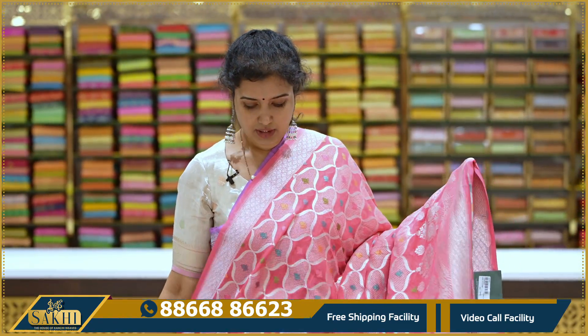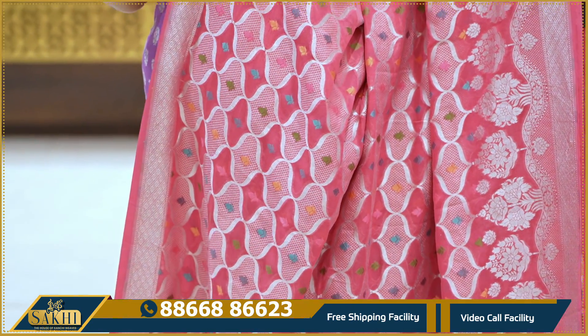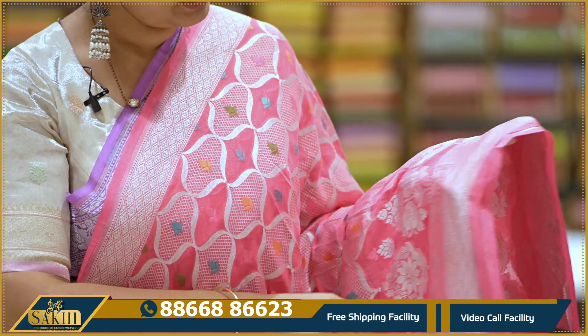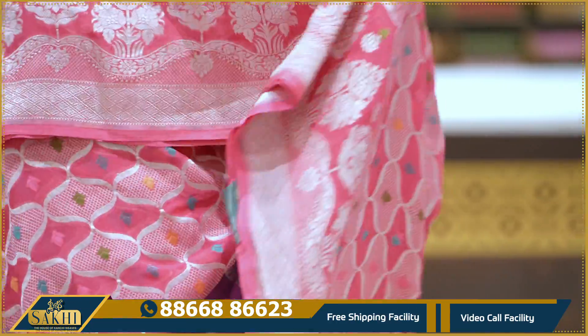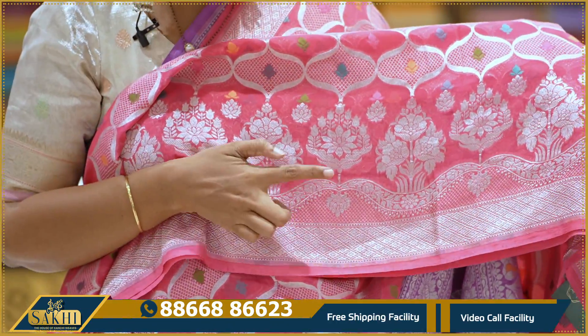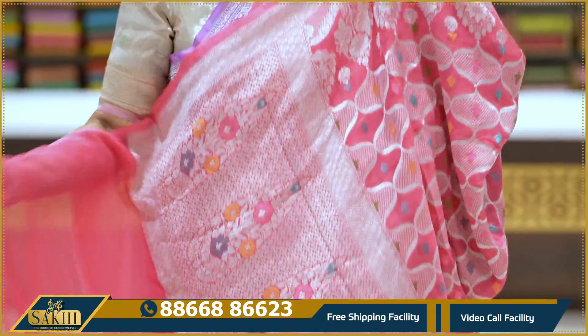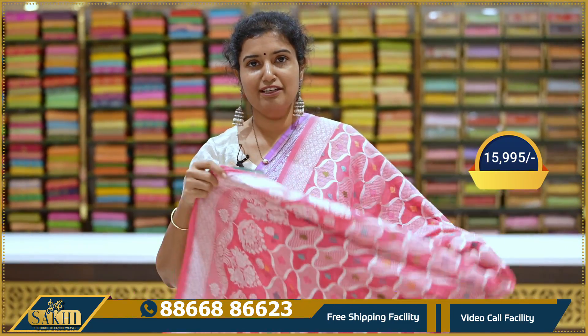Peach — one more different saree. All-over spiral lines with multi-meena and leaves. Fine border with cross checks and diamonds at bottom, cross checks with diamonds, again checks on top, and curvy lines. Above that, floral booties weave. Pallu and blouse. Pricing details: $15,995.